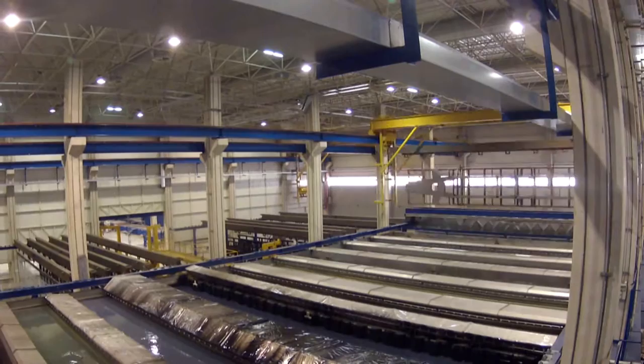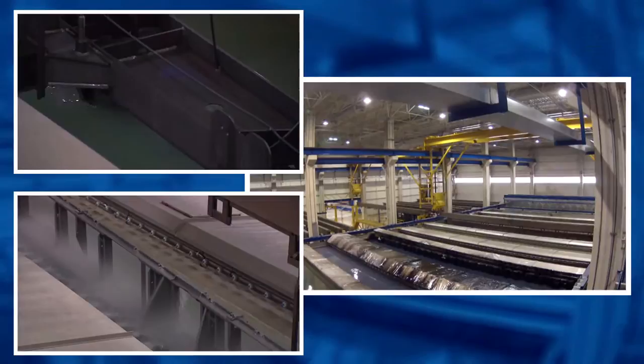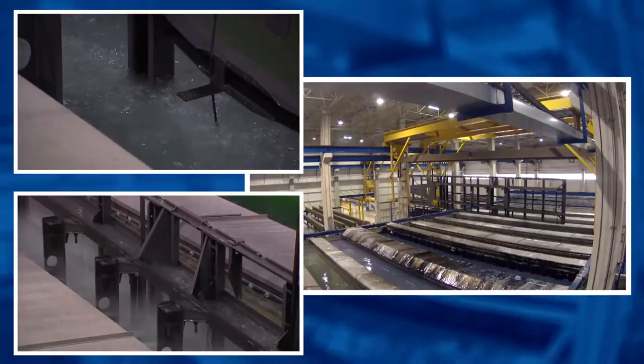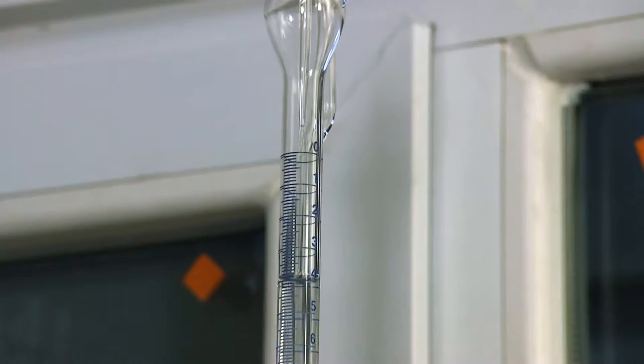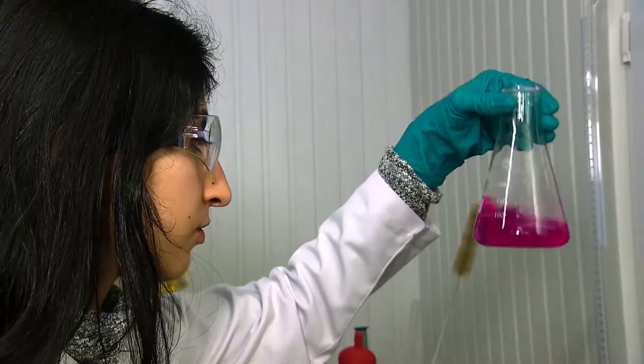In the cathodic dip, or KTL plant, the frames are then provided with optimum corrosion protection using a high-quality paint application process. Each frame is immersed in a DC bath and a lead-free electrocoating material is applied to provide an automotive standard, high-quality preparation. Continuous laboratory analysis and monitoring of the individual applications ensures that corrosion protection is warranted at all times.